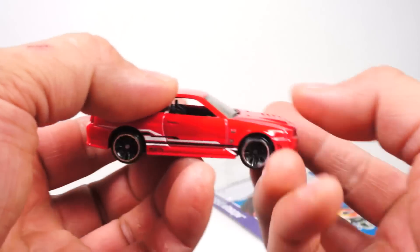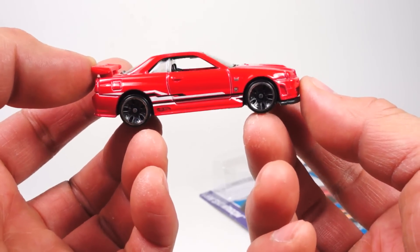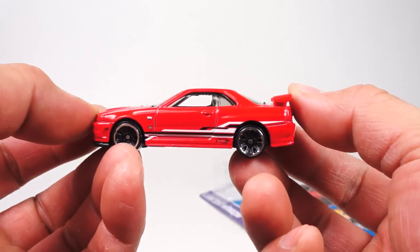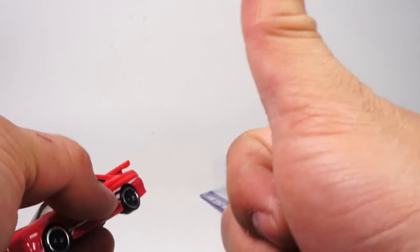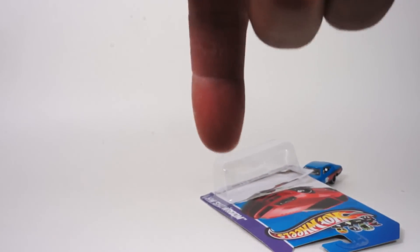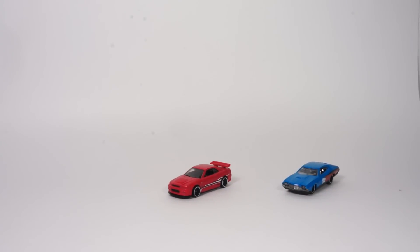Anyways, here is the Nissan Skyline GTR — great little car, hope you like what you see. Thanks for watching, please give me a thumbs up, leave any questions and comments down below, and we'll see you at the next quickie car review. Thank you, bye!